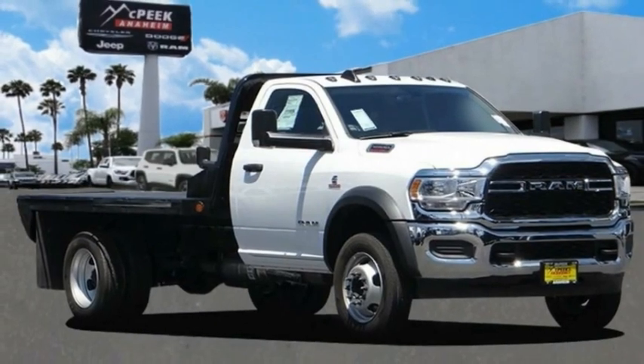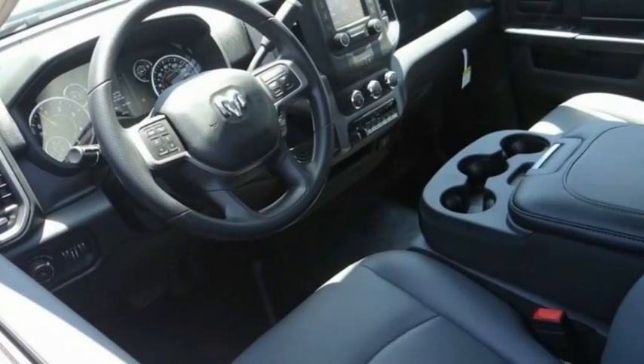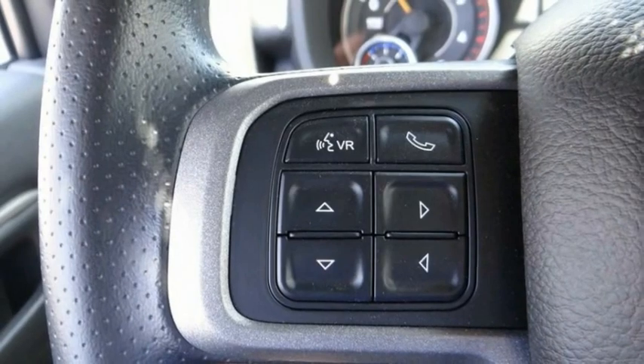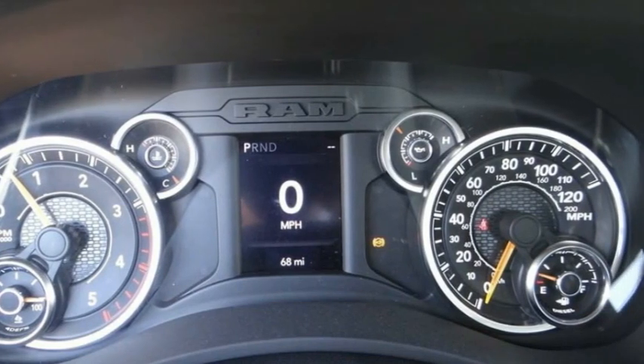Come test drive the 2020 Chassis Cab. The Ram Chassis Cab screams heavy duty. The ability to tailor this truck for your needs will leave you little reason to look at anything else. The interior provides plenty of functional and technology features and an ample amount of storage.